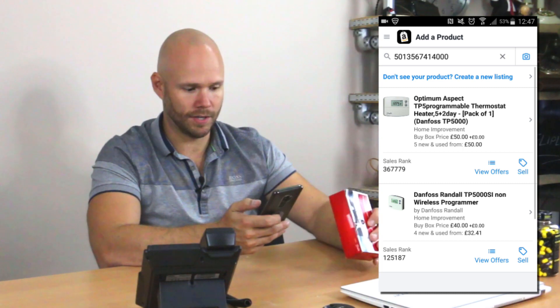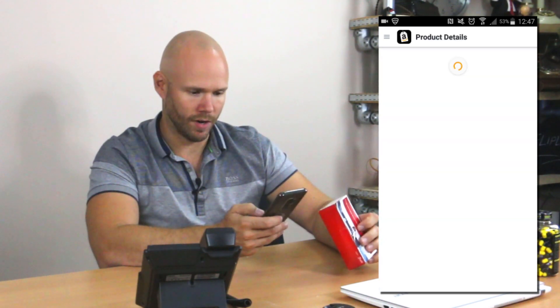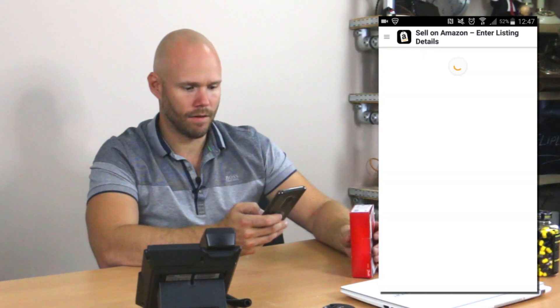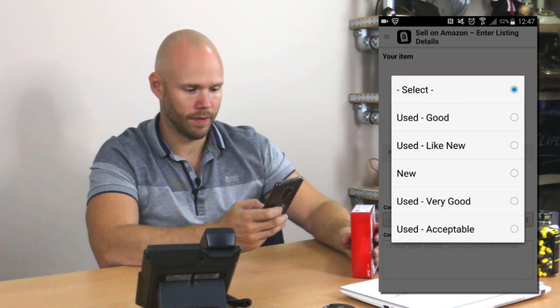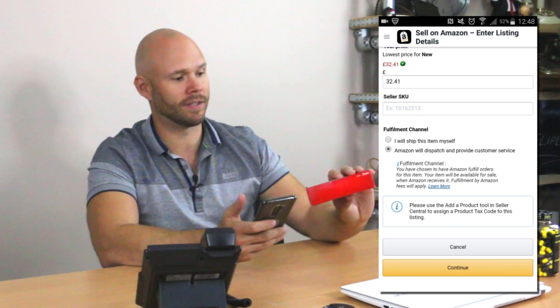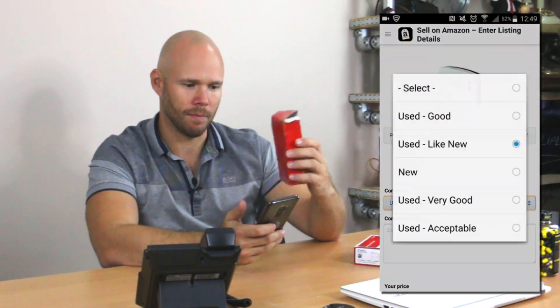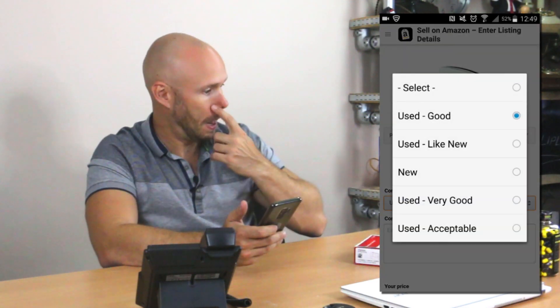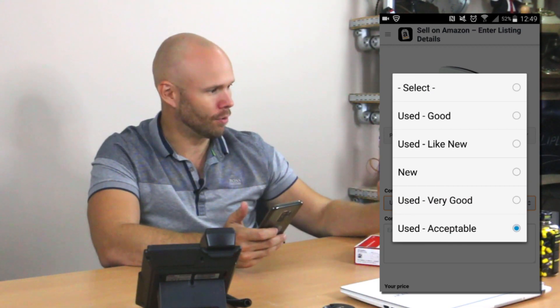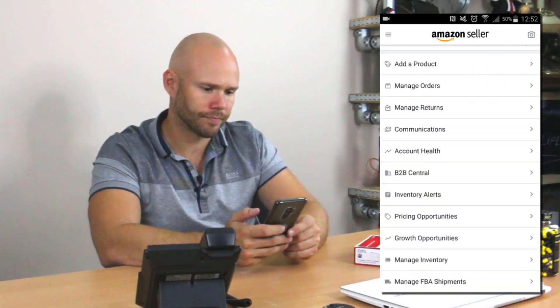There are two listings — one at £40 and one at £50, with the ranking a lot lower on the £40 one, so I'm going to try and list that. I hit sell again, condition new. You have to be really realistic on conditions because Amazon will often send stuff back if there's a slightly tatty box. This is probably on the limit — it's obviously not going to pass as new, but you do have the option of 'like new' or 'collectible', which is normally what I do to try and get these onto Amazon via FBA. But generally with stuff like this I would stick to eBay and sell separately.